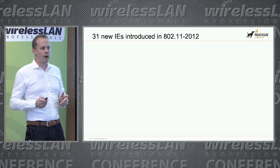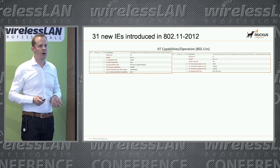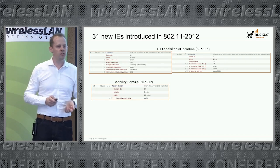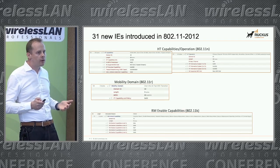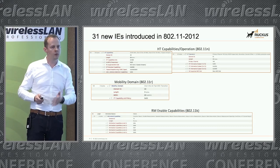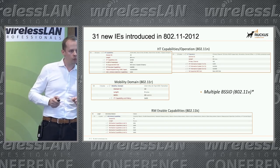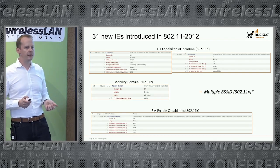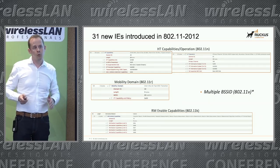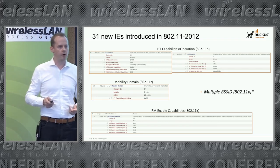In 2012, we got all the HT information elements for 802.11n — capabilities and operations. We got the mobility domain element, radio resource measurement through 802.11k starting to be available, and a new one: the multi-BSSID IE, which went mostly unknown at the time but is becoming more and more important today — we'll talk about it in a moment.